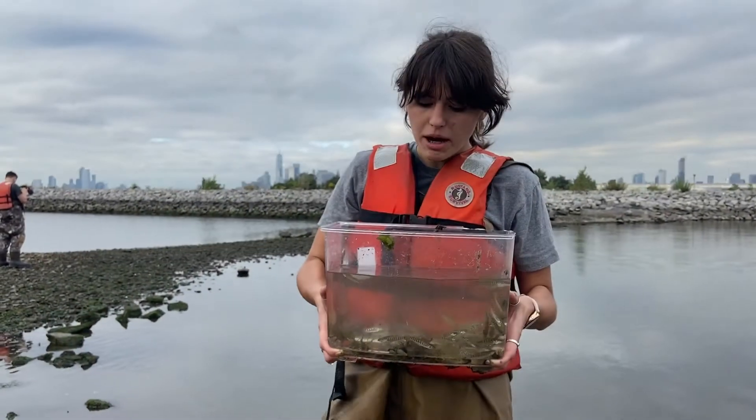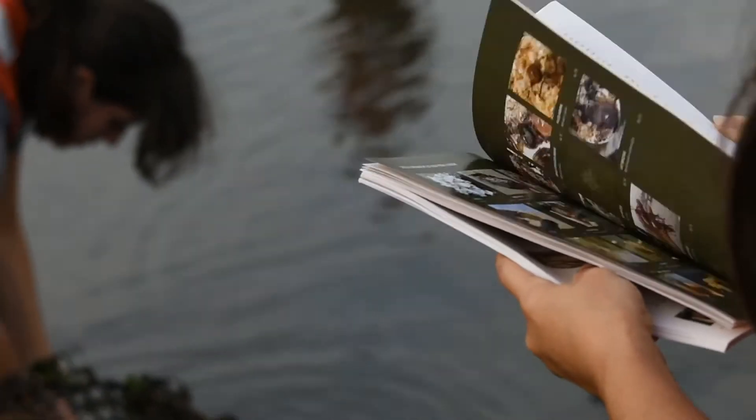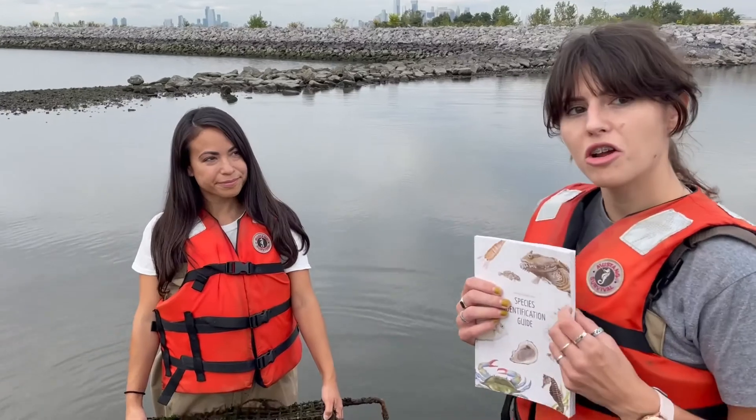Whenever we're done learning about each of the critters in this tank, we always put it back where it came from. We hope that this resource is going to be very helpful for your Submerge visit or when you're out by your waterfront. You can check it out on our website.